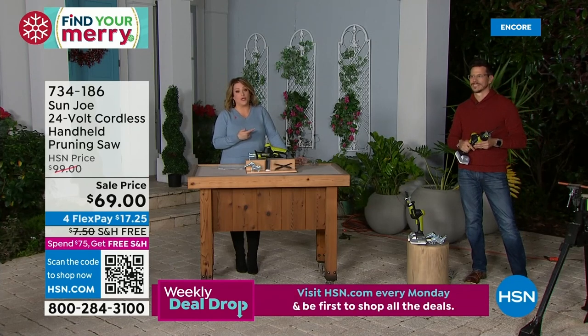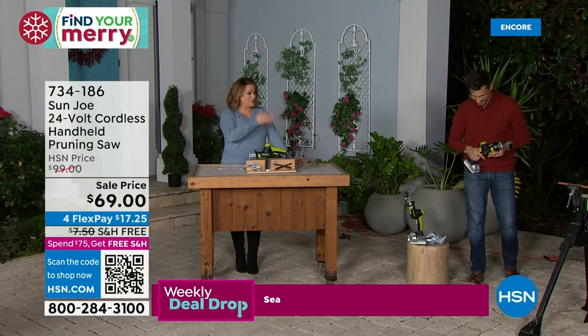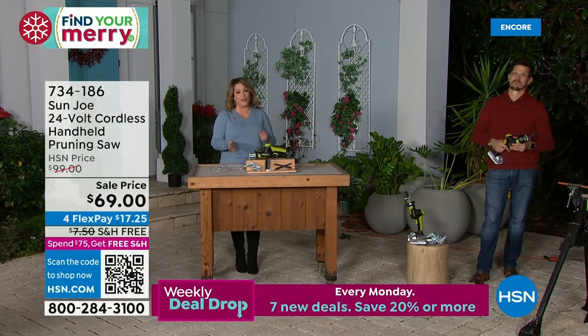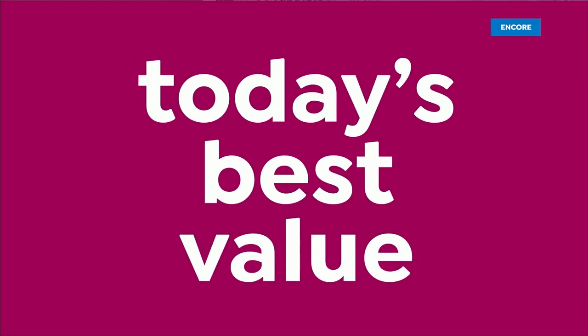We're going to let Bobby go home and rest. We're actually done with Bobby tonight, but of course he will be here all day with the Snow Joe today's special. You can find all the Snow Joe and Sun Joe products on hsn.com.